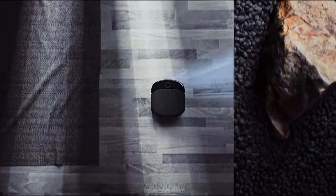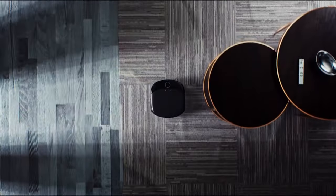The Eufy S1 Pro isn't just a mop — it's your home's new best friend, ensuring a cleaner, fresher space with every use.